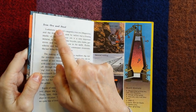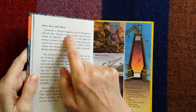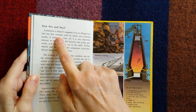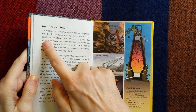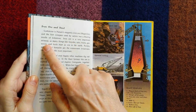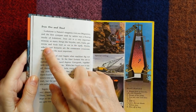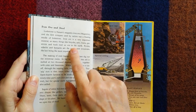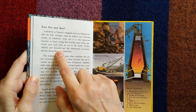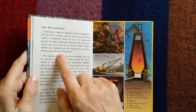Iron ore and steel. Loadstone is nature's magnetic iron ore — magnetite — and the first compass used by sailors was a floating needle of loadstone. Iron ore is a very important mineral, as many things like bicycles, cars, trains, gas stoves and tools all start from iron in the earth. Pyrites, siderite, and haematite are the commonest iron stones, the last being the most important.